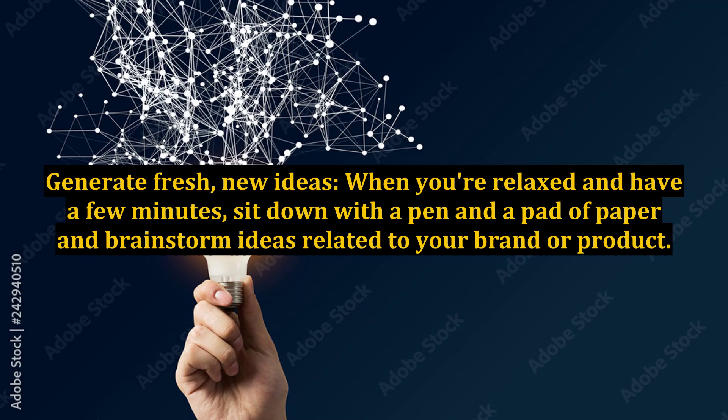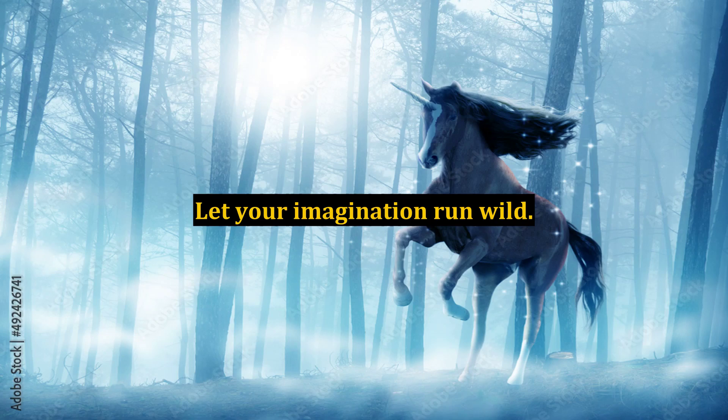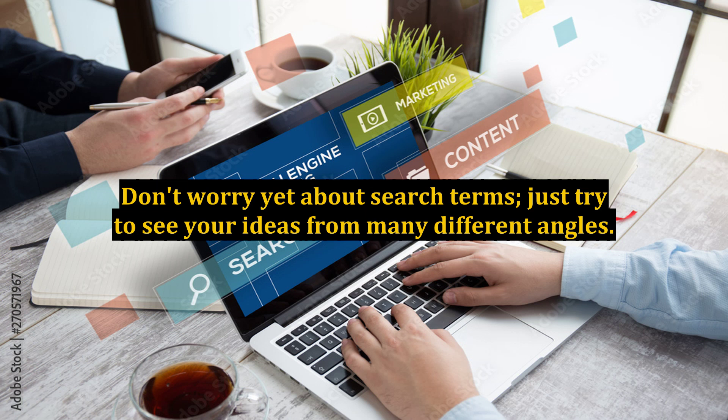Generate fresh, new ideas. When you're relaxed and have a few minutes, sit down with a pen and a pad of paper and brainstorm ideas related to your brand or product. Let your imagination run wild. Don't worry yet about search terms — just try to see your ideas from many different angles.